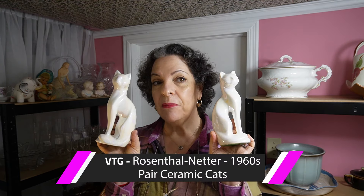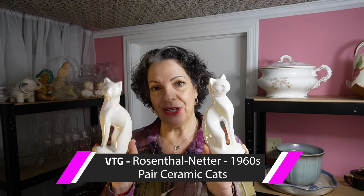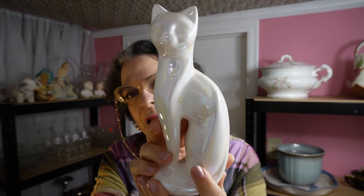First up: a 1960s pair of Rosenthal Netter ceramic pearlescent iridescent cats. These are the eight-inch version — they came in 12-inch and eight-inch. They have a felt bottom with a sticker that says 'Made in Taiwan.' Most of that stuff was made in Japan or Taiwan during those times, before all the manufacturing switched to China.